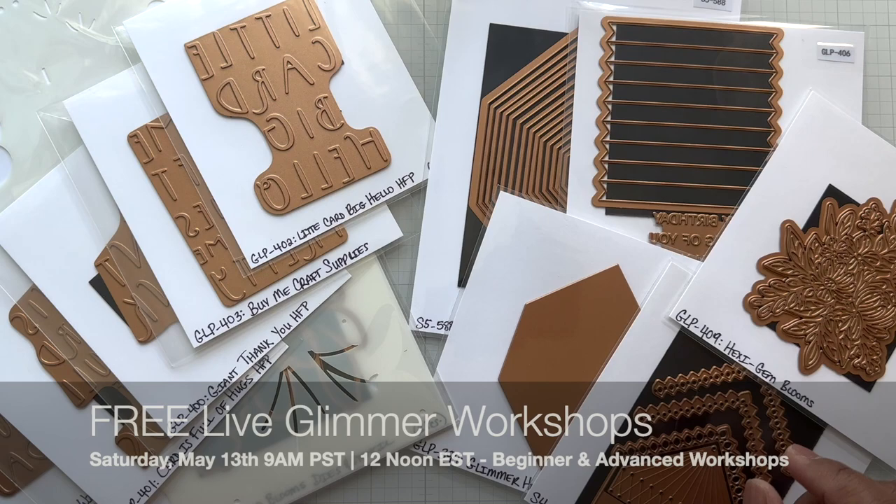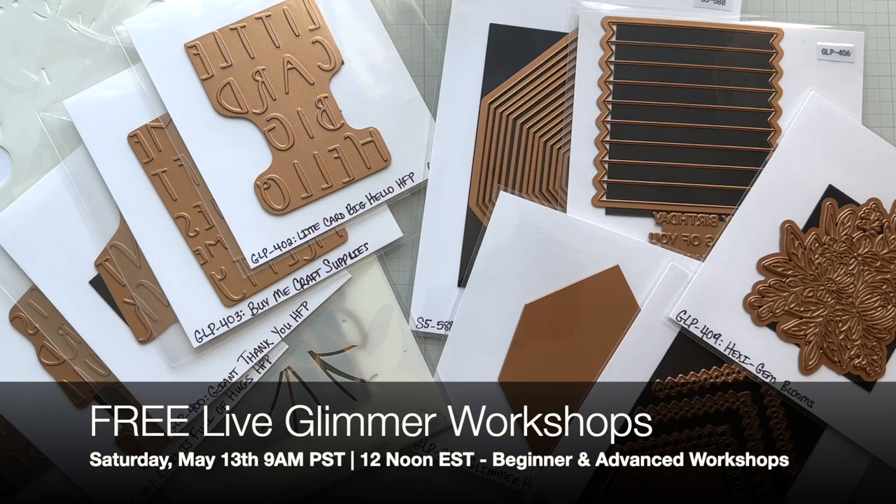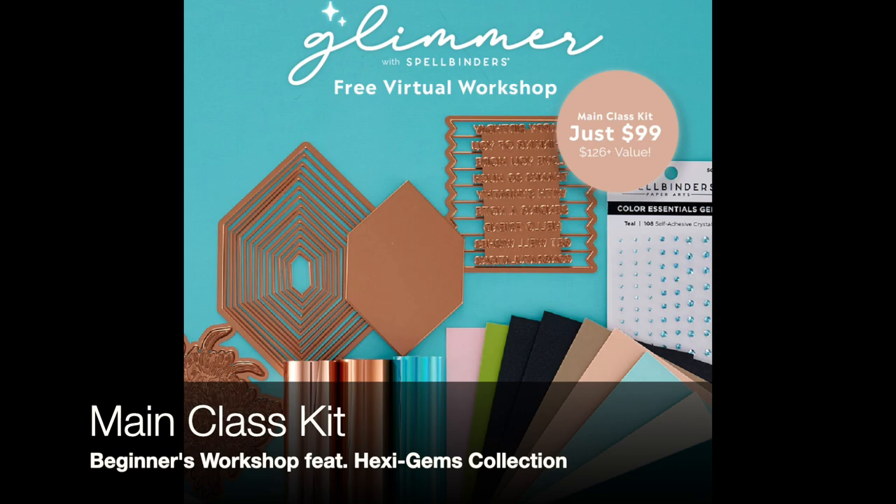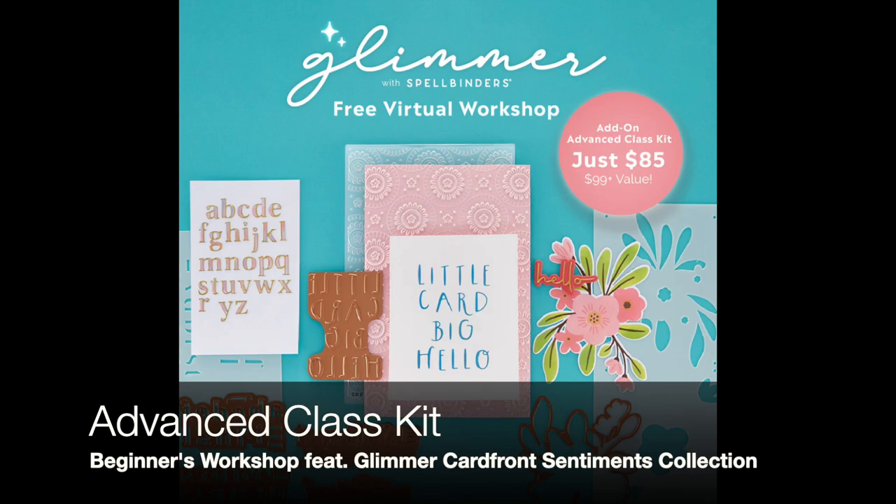I want to talk about it one more time. On Saturday, May 13th at 9 a.m. Pacific Time, 12 noon Eastern Time, there is a live event for crafters — it is the Glimmer Workshop. There is a two-part Glimmer Workshop: the main workshop, which is the beginner's workshop, and then there is the advanced workshop.